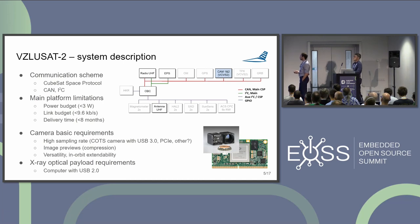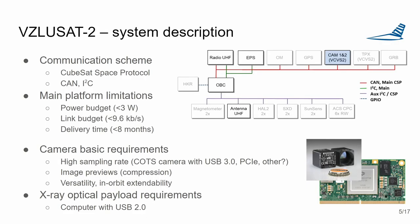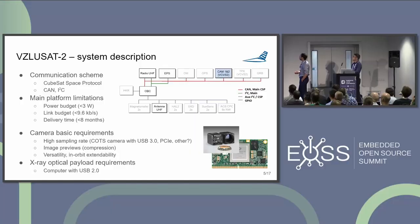We have several instruments on board. There is a gamma ray burst detector, a TimePix detector which is a radiation detector using the same computer as our camera payload — so we have two identical Linux computers on board. There is also an orbital monitor, another radiation detector developed at the Faculty of Nuclear Science in Prague, and our own developed radiation detector called SXD. Radiation is quite an interesting challenge in space, hence the many radiation detectors.